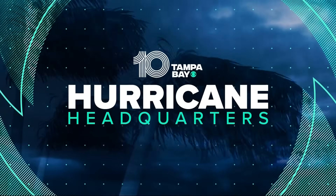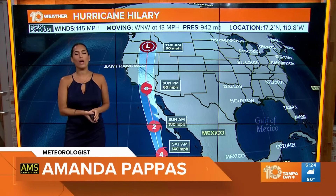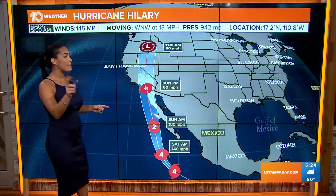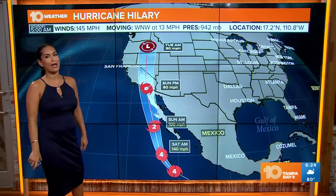Welcome back to Bright Side on 10 Tampa Bay. We are your hurricane headquarters and we have a lot to go over today. One thing I want to bring your attention to: if you have any friends or family on the West Coast, Southern California is in the cone. We have a major hurricane, Hurricane Hillary, that's moving to the West and Northwest at about 13 miles per hour.